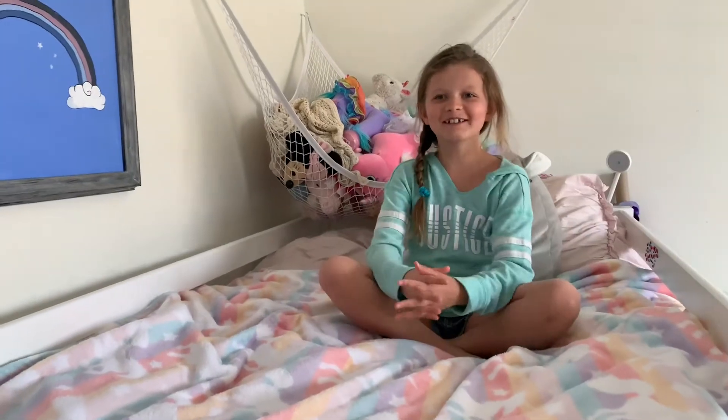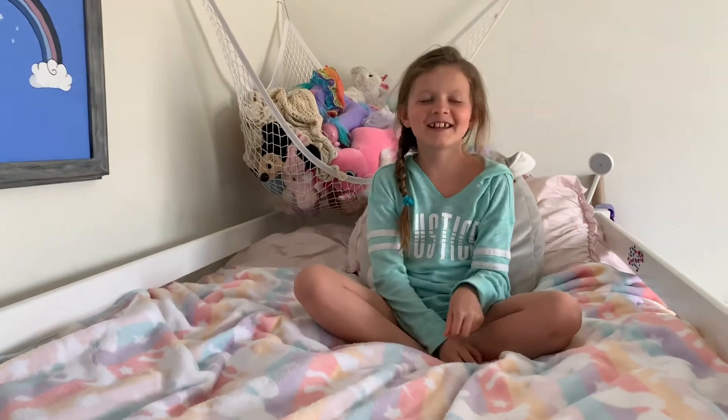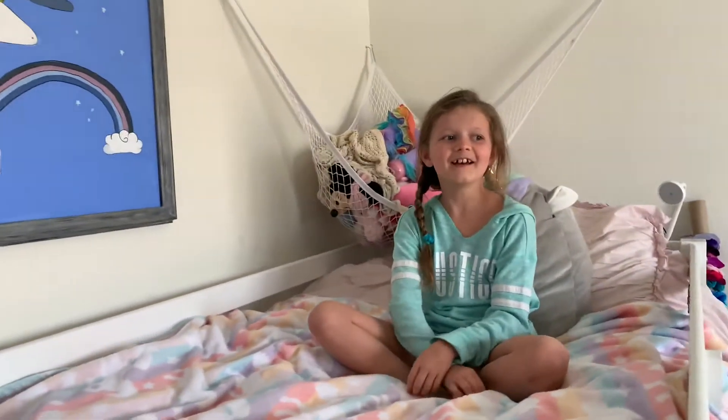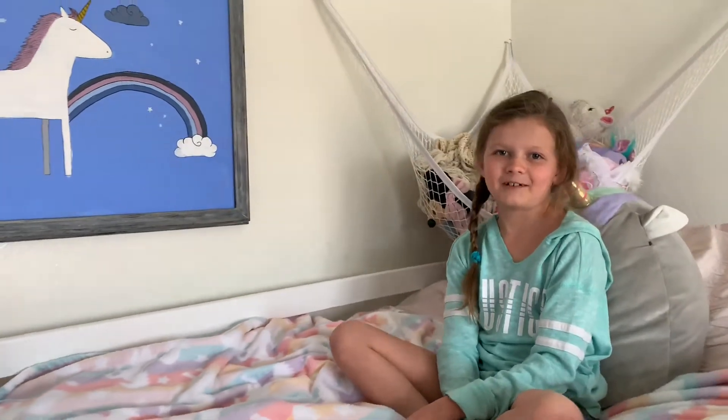Hey guys, welcome back to my YouTube channel. Today this video is about my room tour and everything about what it looks like.